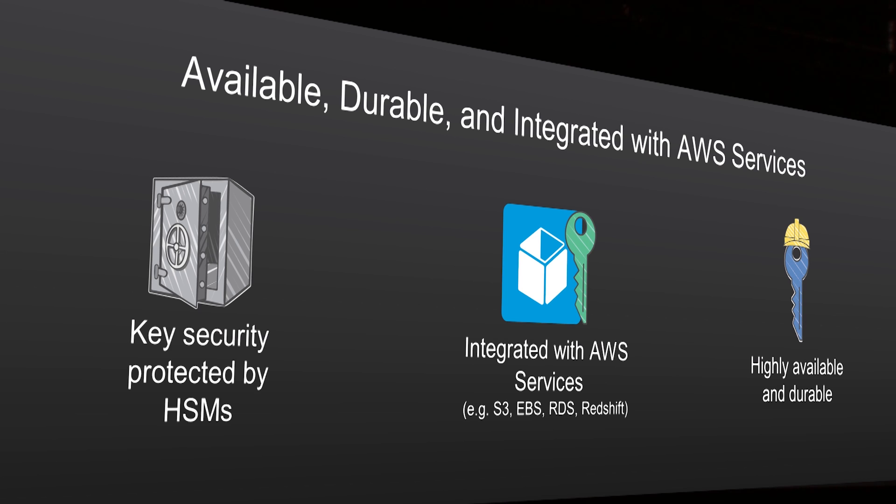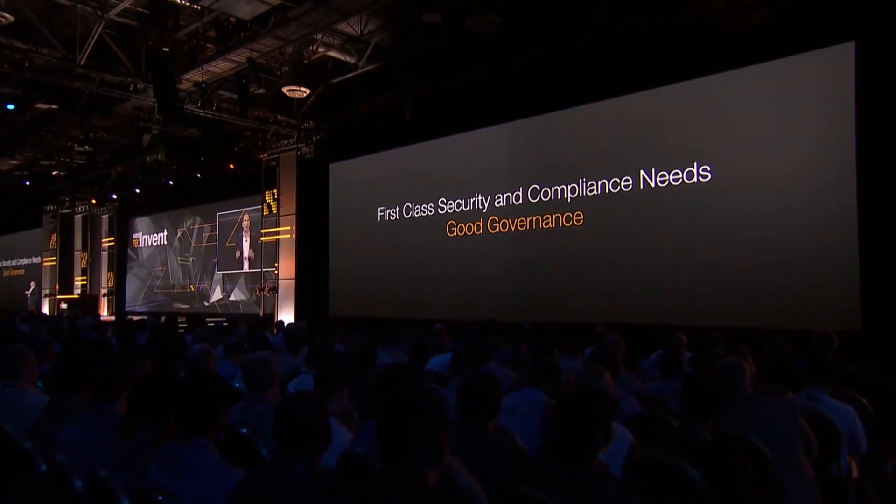highly durable solution, and this really matters if you think about it. If you have an application where you've got encrypted data and the application has to decrypt that data to display it, if you don't have a key management service that's highly available, it will take your entire application down. So we're very excited about this service. We think it will give you a capability that solves a problem we've heard consistently from customers, and it's available for you today.